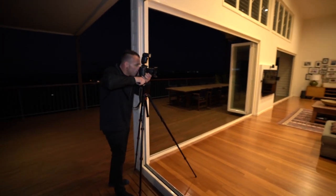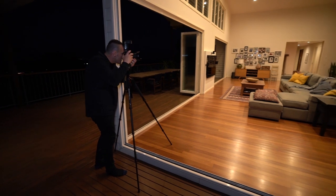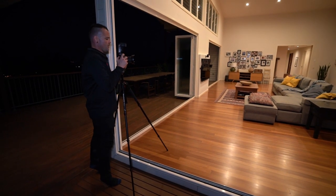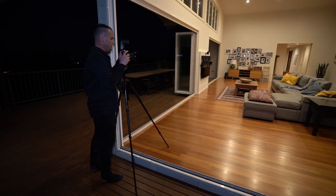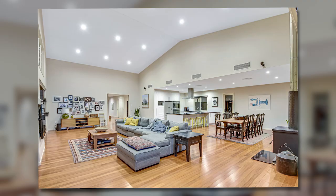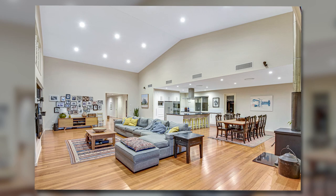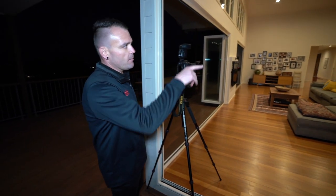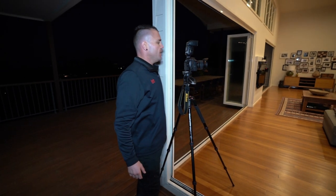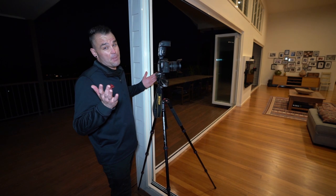Now I'm just shooting everything inside — there are no windows or doors to look out of, no views. Putting my bracketing function back on. I'm going to get a shot from that corner looking in, integrate the dining table and kitchen in one shot, and then get a couple of shots of the kitchen. Got a couple of bedrooms upstairs and downstairs, then we're good to go.